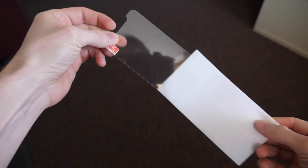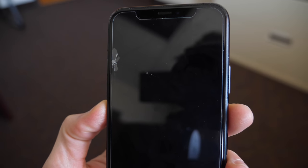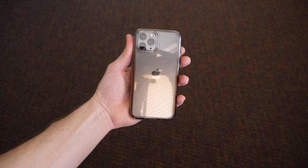I also use this tempered glass screen protector, which is totally worth it. As you can see, this literally happened the other day — I dropped my phone, and luckily the screen protector did its job. So this case and screen protector is my $15 protection package for my iPhone 11 Pro.